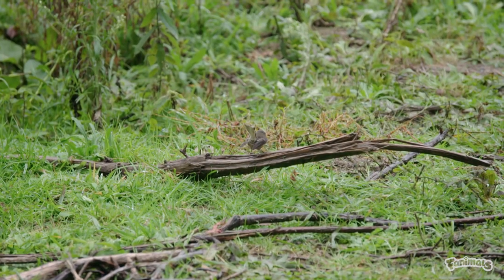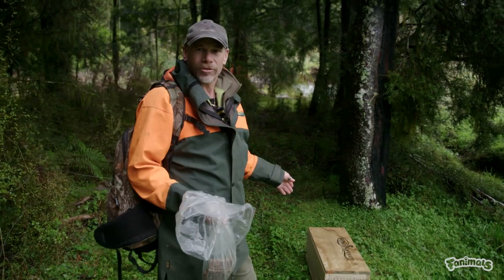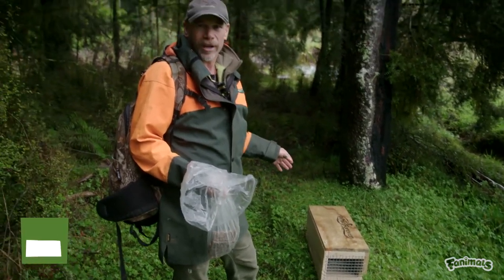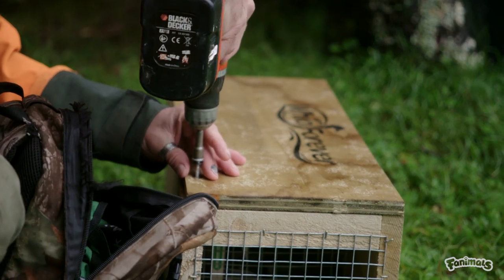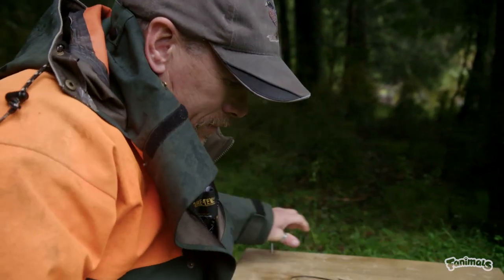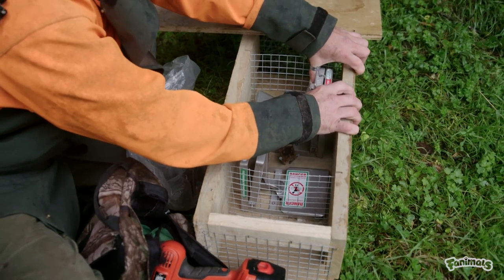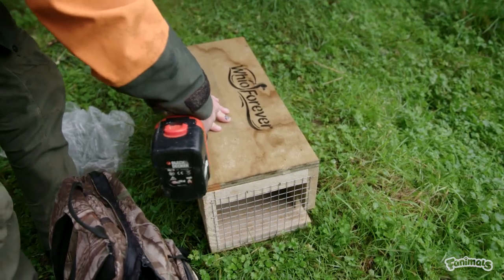On their way to find whio, Andrew has another task to do as well. This is a DOC 200 trap, specifically designed for catching stoats, and he's just going to restock it with some bait. This trap is being put here as part of the Whio Forever program — there will be 140 of these traps set in the valley floor to protect their whio. They lose as many as 91% of their whio nests in areas that aren't trapped.